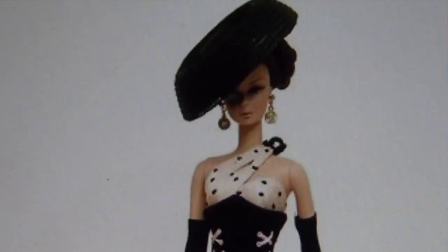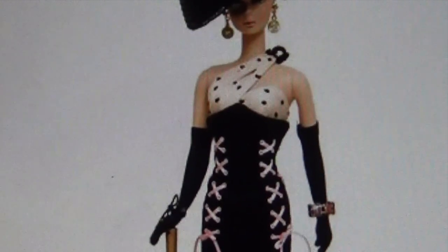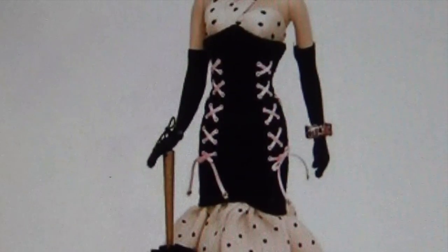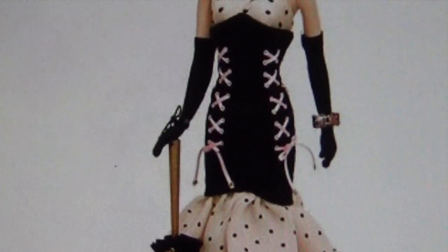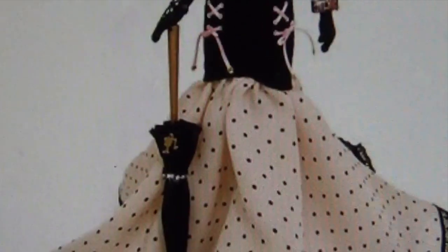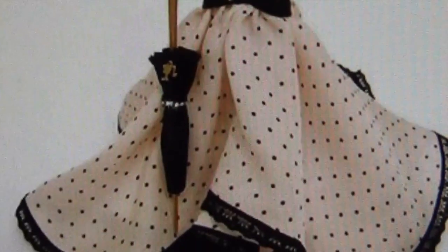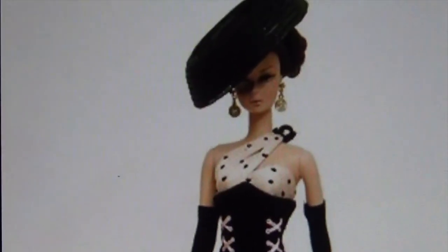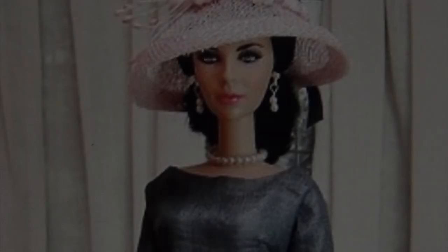Such a gorgeous doll — reminds me of Mae West. Look at the hat cocked and tilted to the side. She has her earring, a halter top that's off the shoulder, and a bodice done in stitching. Look at her gloves — she has bracelets on. Come on down to the bottom of this gown, which is flowy. She has her umbrella in her hand — reminds me of what Mae West or Marilyn Monroe would wear.